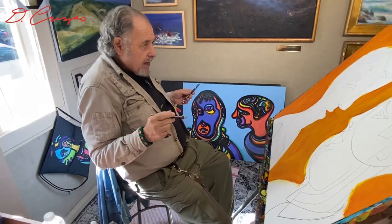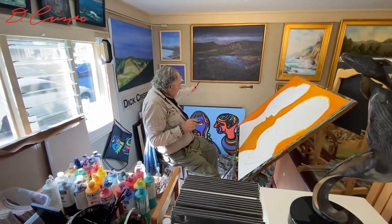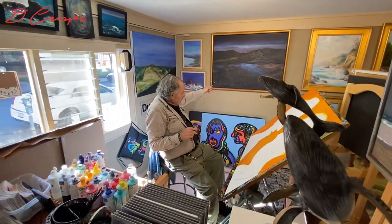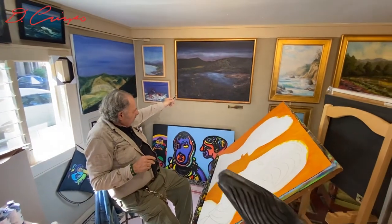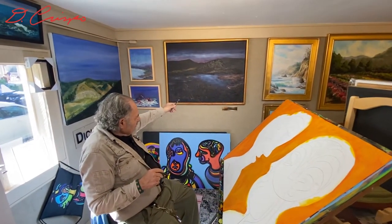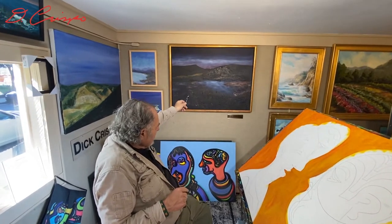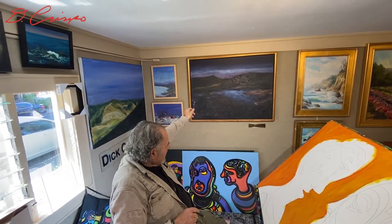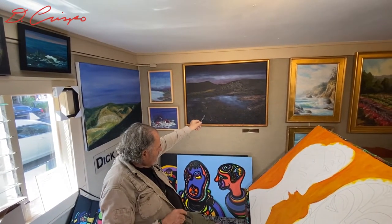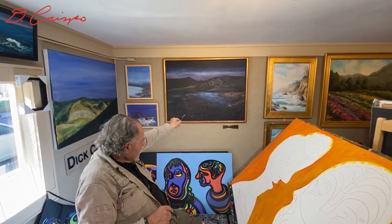In this new setup here in the gallery downstairs, I have a lot of my older works and many of my famous works. This was exhibited in a lot of different shows — it almost sold a few times but never did. This is the lagoon at night, and there's the fish ranch back there, and Carmel Point going that way.